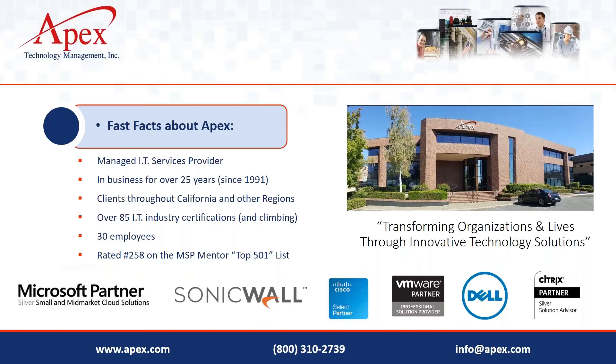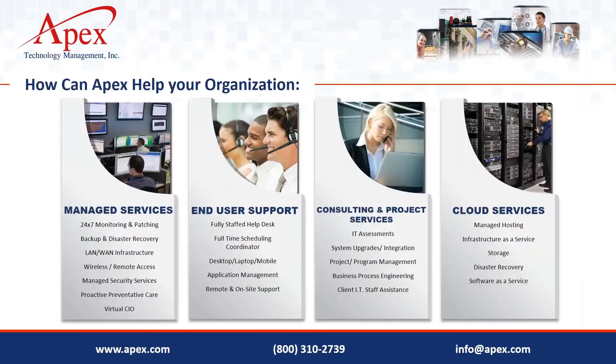A quick note about Apex: most of you already know us. We're headquartered in Reading, we have clients throughout the state, and we provide IT managed services with a little over 30 employees. Many organizations have outsourced their IT completely to Apex, or in some cases we supplement a small IT staff. We handle ongoing monitoring, patching, backup and disaster recovery, keeping environments safe, secure, and stable. We have a fully staffed help desk, a professional services team, and a whole suite of cloud hosting options.